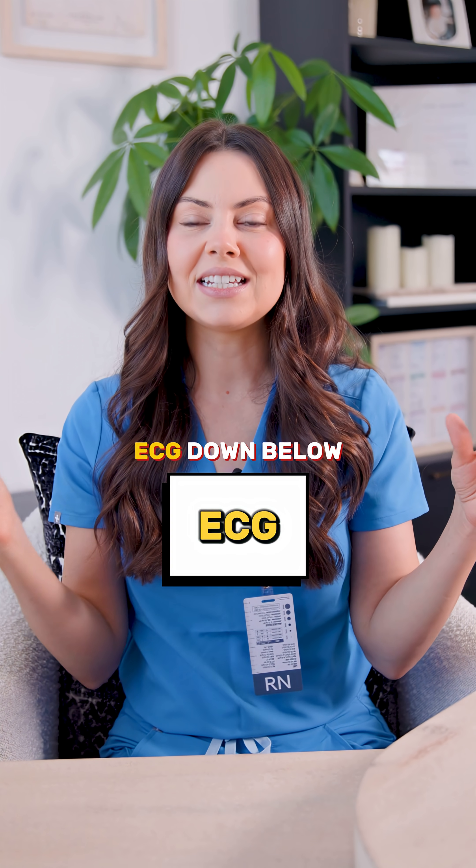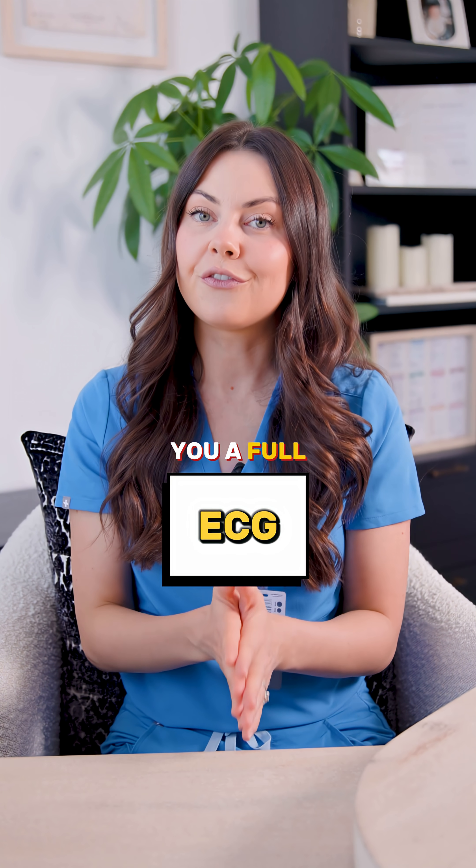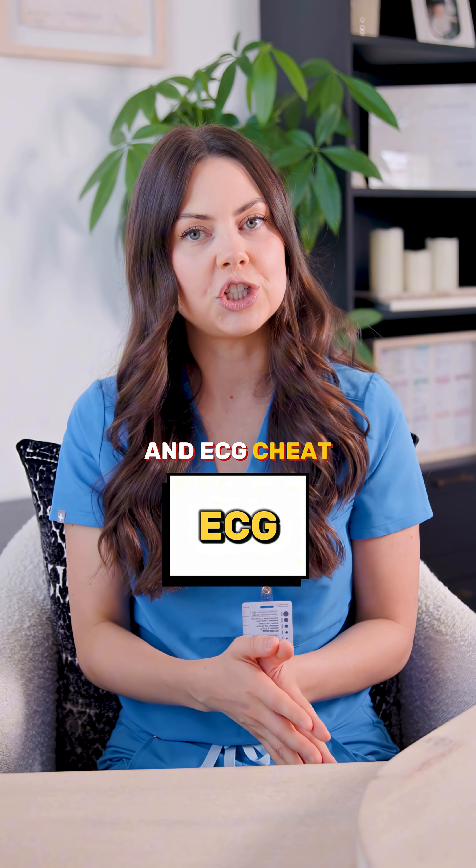If you comment 'ECG' down below, I will send you a full heart conduction and ECG cheat sheet.